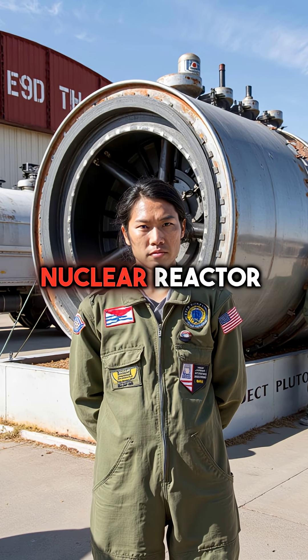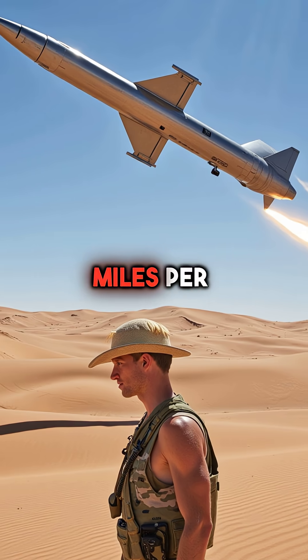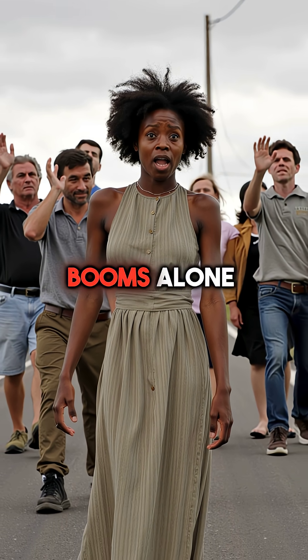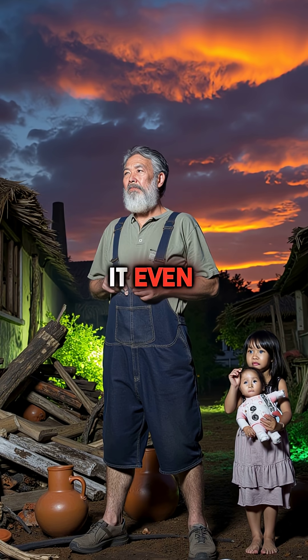Second, this flying nuclear reactor called Project Pluto could stay airborne for months, cruising at 600 miles per hour just above the ground. Third, the missile was engineered to be so loud that its sonic booms alone could kill people below, creating a trail of death before it even dropped its bombs.